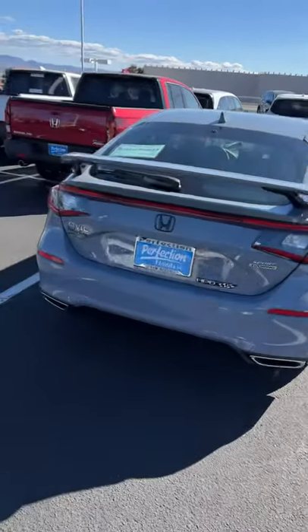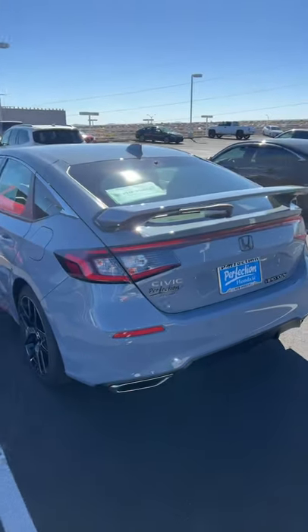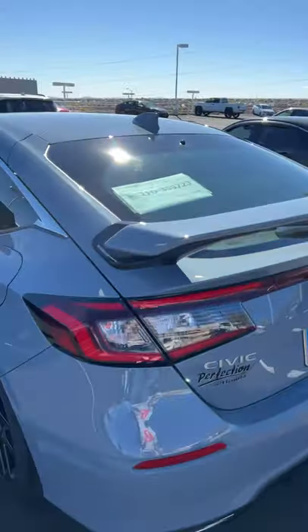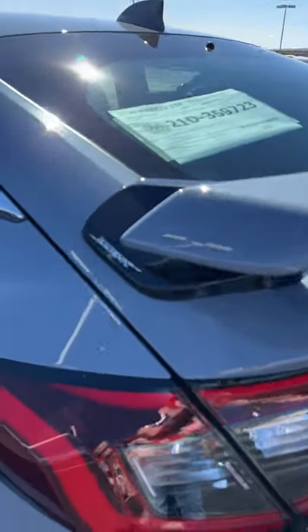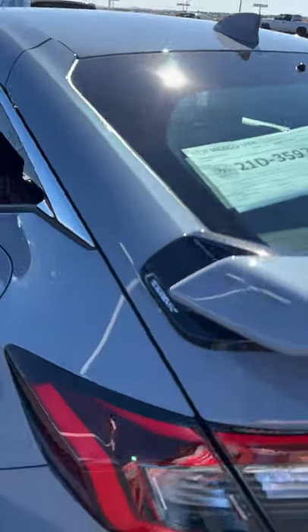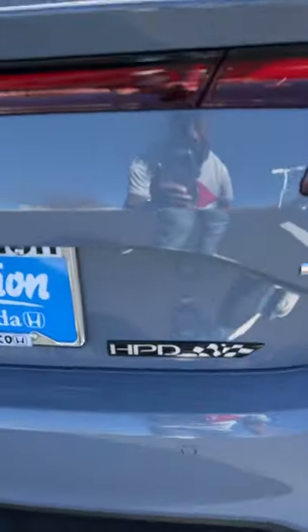We have the 2022 Honda Civic Sport Touring with the HPD kit. Just to give you guys an idea of what comes with the kit — you get this HPD spoiler. It's kind of raised a little bit, body colored on the wing, black on right underneath it. You can see the HPD sticker comes with it.